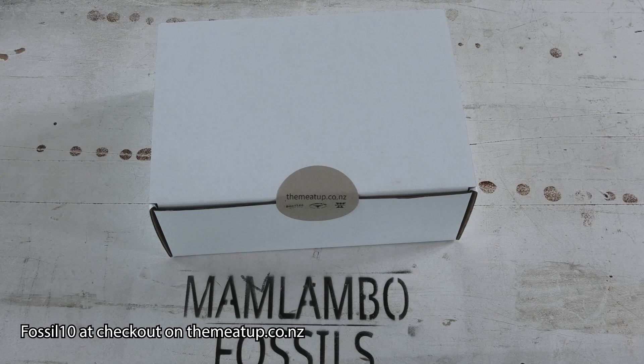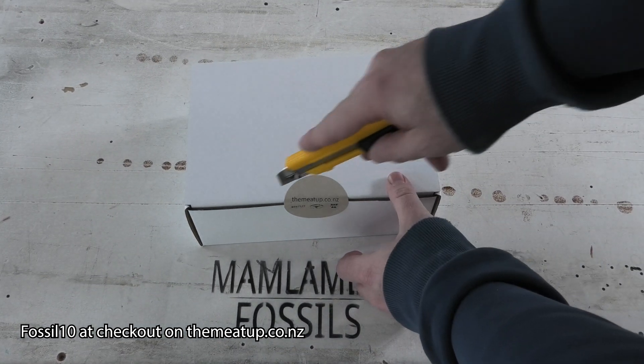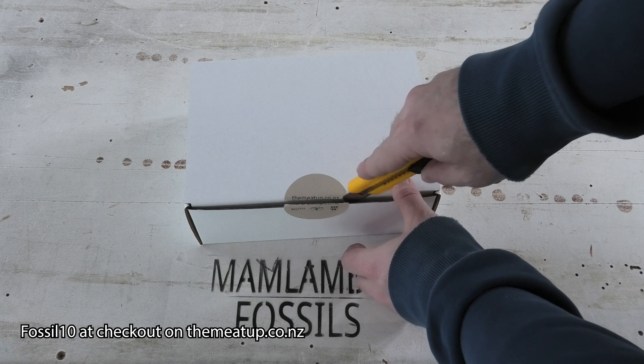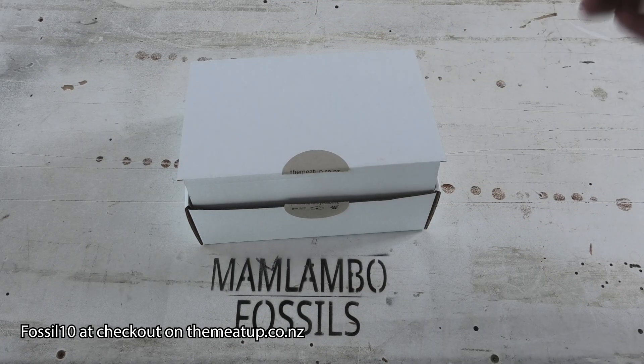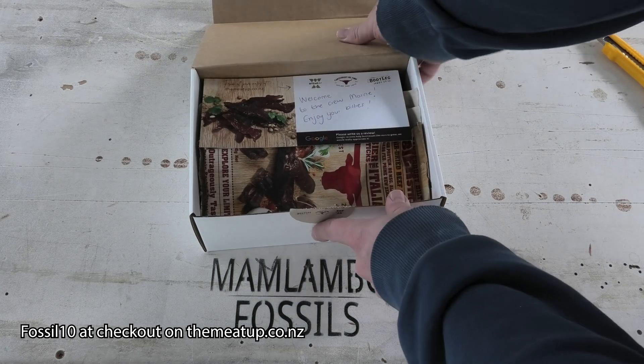They've given me a code, so if you use it you get a 10% discount. I'm very excited because this is the best sponsor for the channel. I eat so much Biltong.